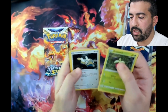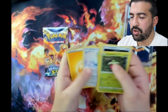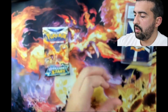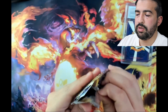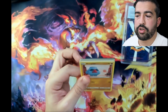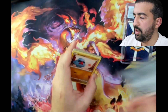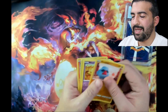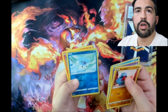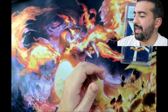From Darkness Ablaze: Bounsweet, Dunsparce, Electrike, Mr. Mime, Grimer, Paras reverse, and a Swanna. And here's your code card. Brilliant Stars - still chasing that alt art Charizard that may or may never come. Here's the code card. We got Nosepass, Miltank, Scorbunny, Clefairy, Dedenne, Farfetch'd, Clefairy reverse, and an Entei. All done with that one.